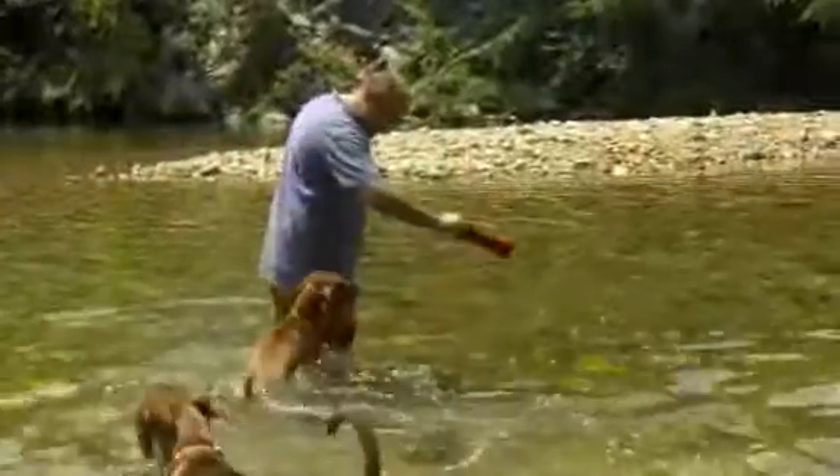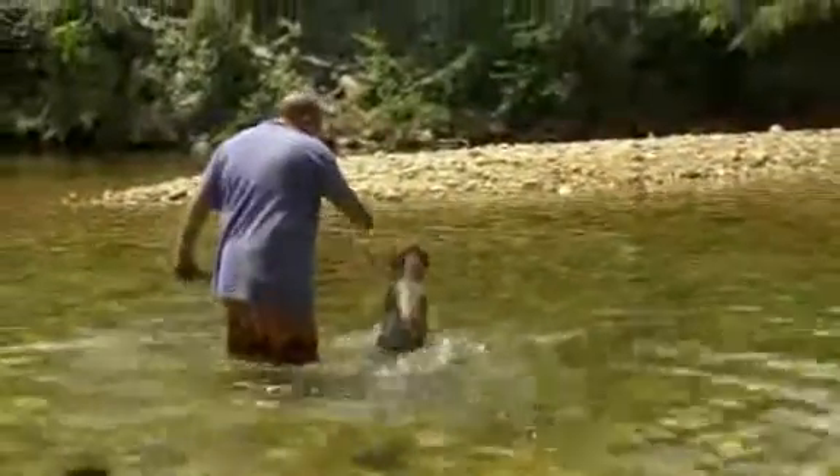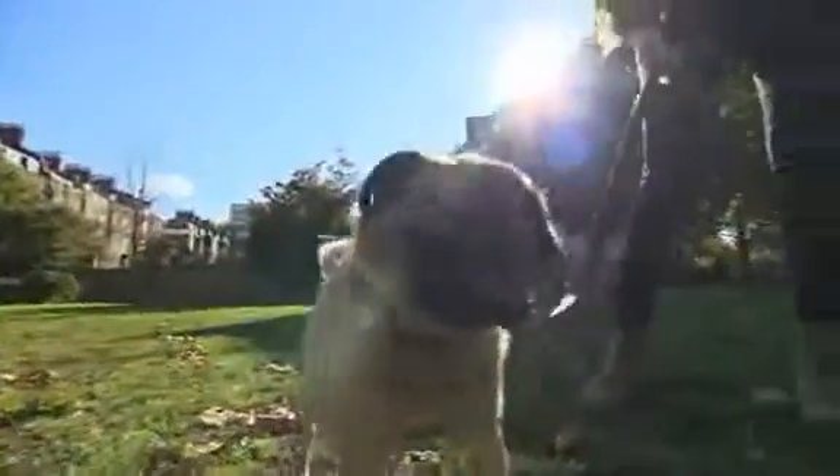Remembering to have water accessible sounds like a no-brainer, but sometimes it's hard to tell if your dog is actually dehydrated. Experts say one sure way to tell is to check your dog's gums. If they feel dry or sticky, they are definitely in need of some water.